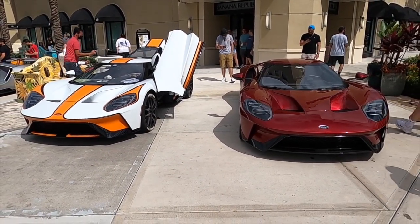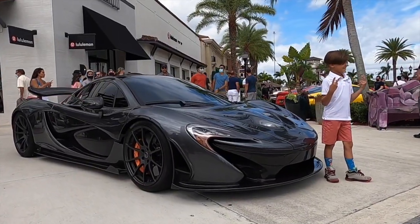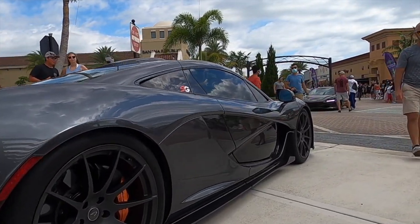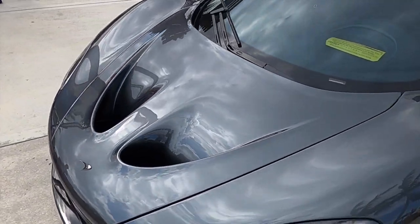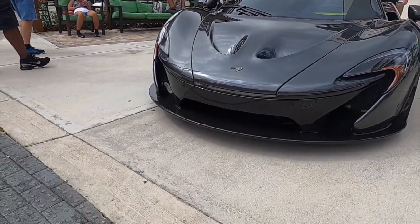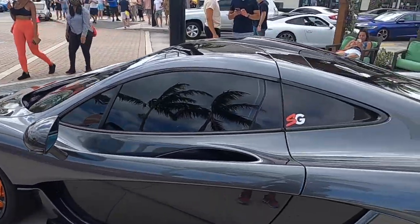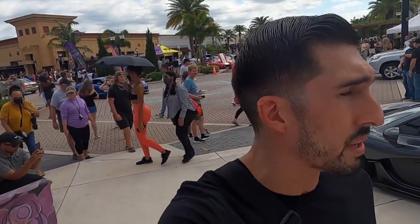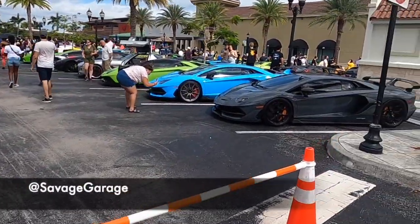And here we have it guys — the new Savage Garage vehicle, the P1! That really dark charcoal gray with the black wheels and the orange accents is looking real good. Goes with the little logo there. I heard some guy saying he would rather have a P1 over a Senna and I agree. So there's the P1 and the rest of the crew is right here.